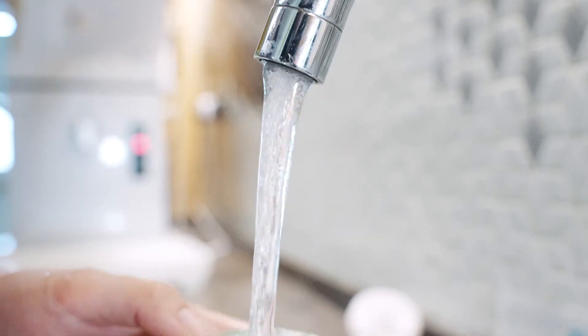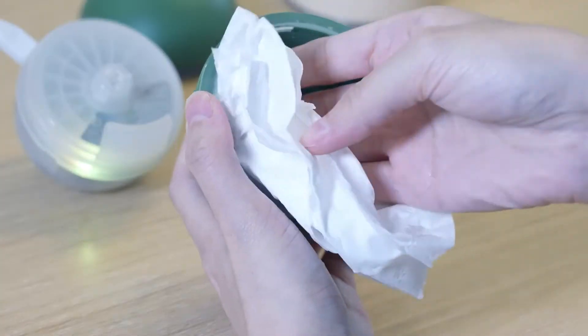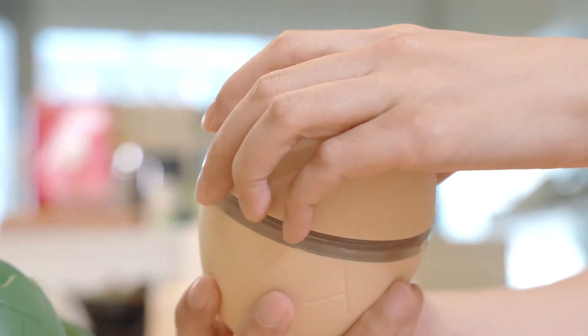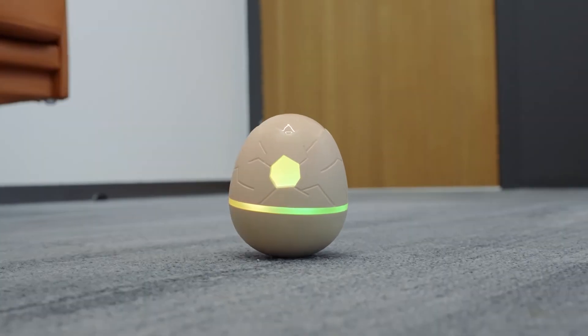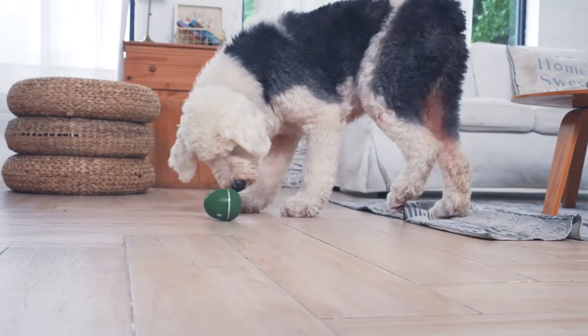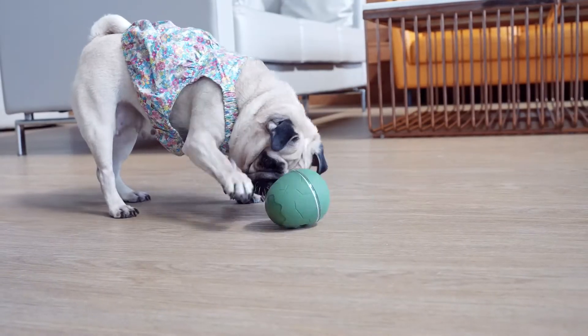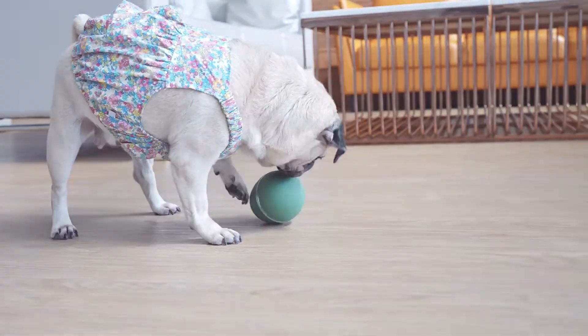It's rechargeable, and the outer shell is easy to clean after playing. Or you can choose to make it a new toy with a new shell. Wicked Egg — it's an ultimate boredom killer that keeps them happy and healthy while you're away.